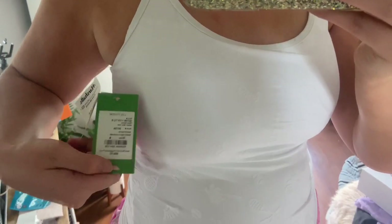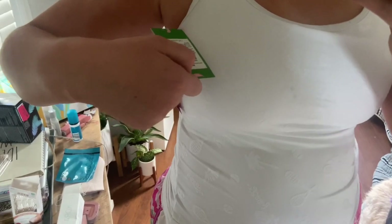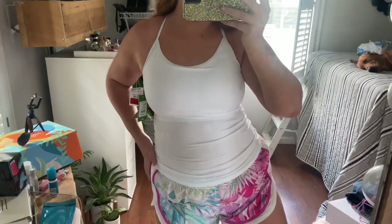Here is the next top — it is a Lily Pulitzer Luxletic top and it actually has little tennis rackets and tennis balls on it. I love to play tennis so I thought it was perfect. It is super form-fitted and tight. This was originally sixty-eight dollars and I got it for twenty bucks from Marshall's.